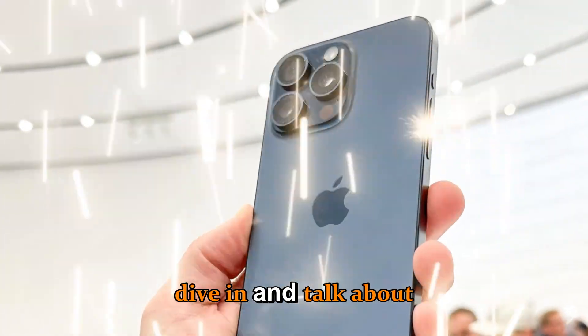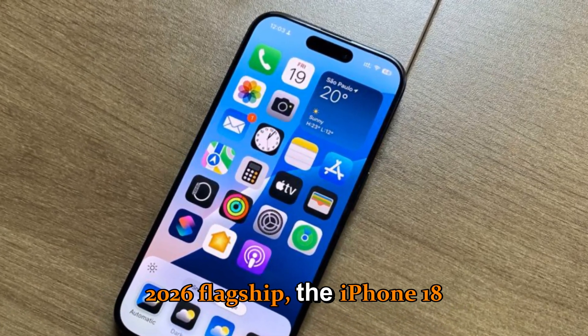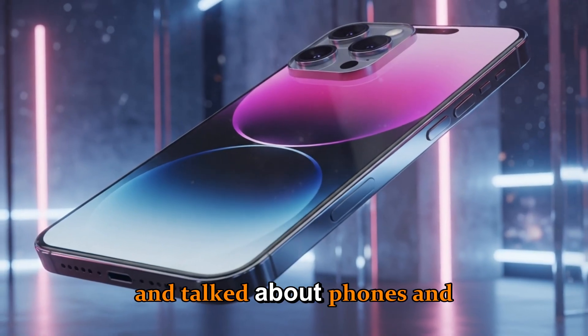Let's dive in and talk about everything we know about Apple's biggest 2026 flagship, the iPhone 18 Pro lineup, and why this is shaping up to be one of the most advanced and talked-about phones in Apple's history.